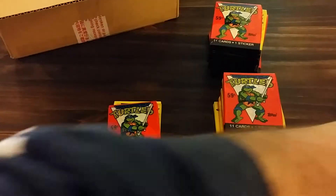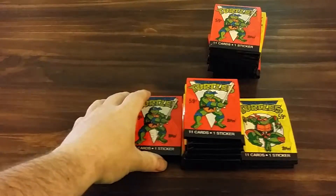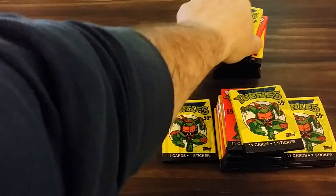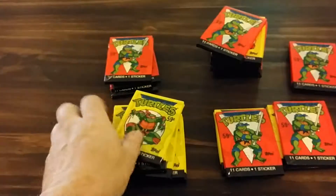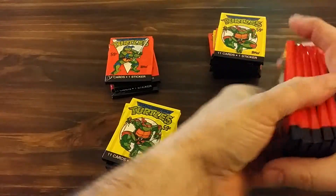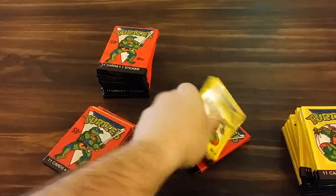These are Series One, so it'd be kind of cool to pick up — there's 88 cards in the series. I bought these on eBay, it was $10.50 plus $7.95 shipping, so under $18 or something like that.